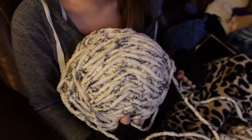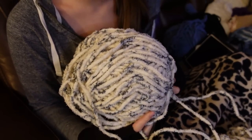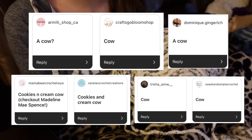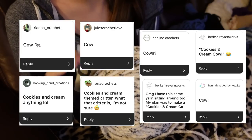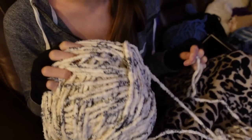Quite a few people suggested a cow or a cookies and cream cow, which I had seen Madeline May Co make recently. I already had that idea for this yarn before I even asked you guys, but some of you suggested it too. I'll put everybody who suggested either a cow or cookies and cream cow on the screen — and that is what I'm going to be making.